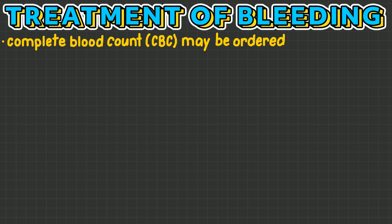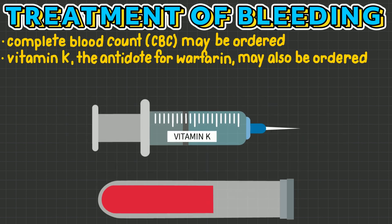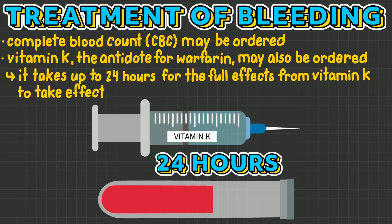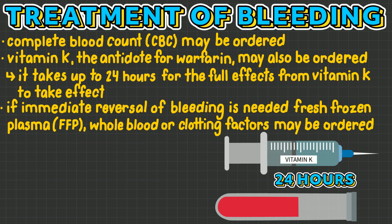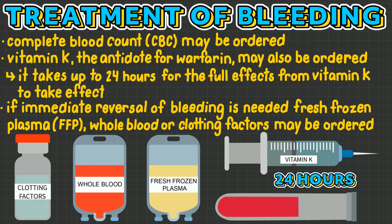If bleeding is suspected, a complete blood count may be ordered. Additionally, vitamin K, the antidote for warfarin, may also be ordered. However, it takes up to 24 hours for the full effects from vitamin K to take effect. If immediate reversal is needed, fresh frozen plasma, whole blood, or clotting factors may be ordered.